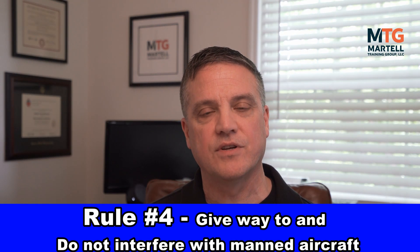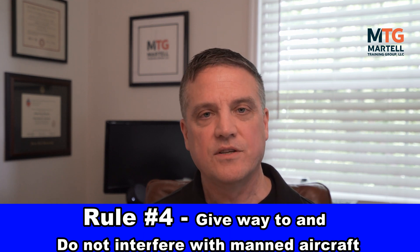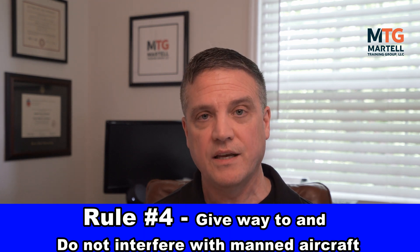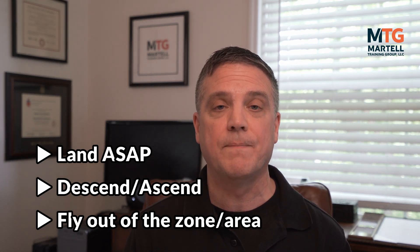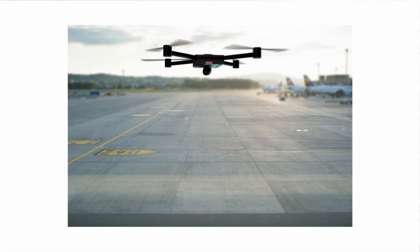Rule number four: give way to and do not interfere with manned aircraft. Drones fall on the bottom of the list of aircraft priority in the sky. The FAA handles this so that the least maneuverable aircraft has the most priority — for example, a hot air balloon would have priority over an airplane. So if you see or hear an aircraft approaching your flying zone, you need to avoid it, fly out of the area, or land. Interfering is not limited to the air — landing your drone on a runway so an aircraft has to divert also constitutes interference and the FAA will most likely take enforcement action.